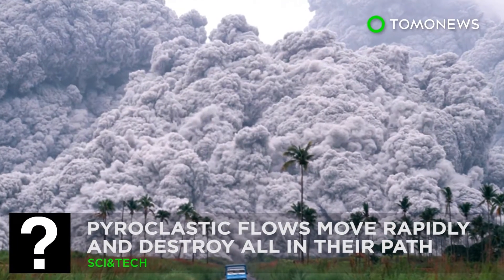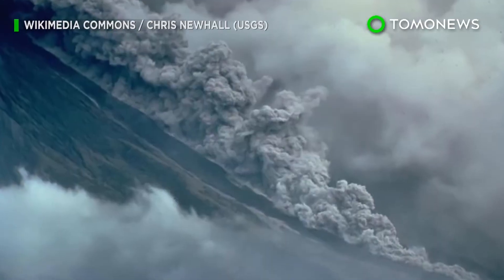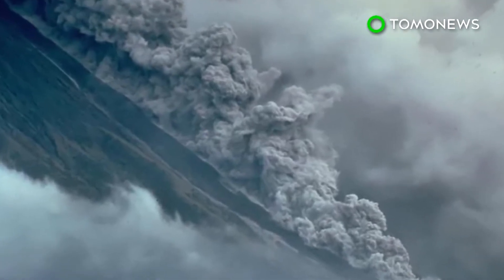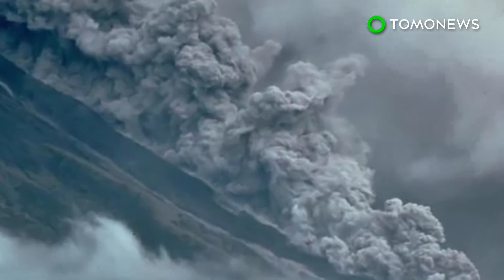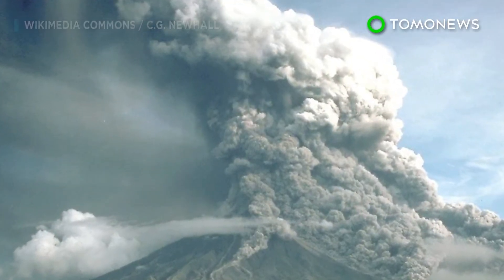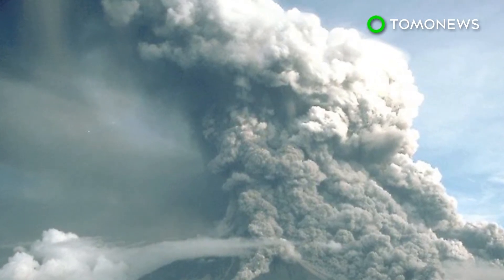Sometimes your only option is to run. When a volcano erupts big time, it spits out a fast-moving and incredibly destructive mass of material known as a pyroclastic flow. According to the United States Geological Survey, if you ever find yourself in the path of one, you should run in the opposite direction — and run fast.